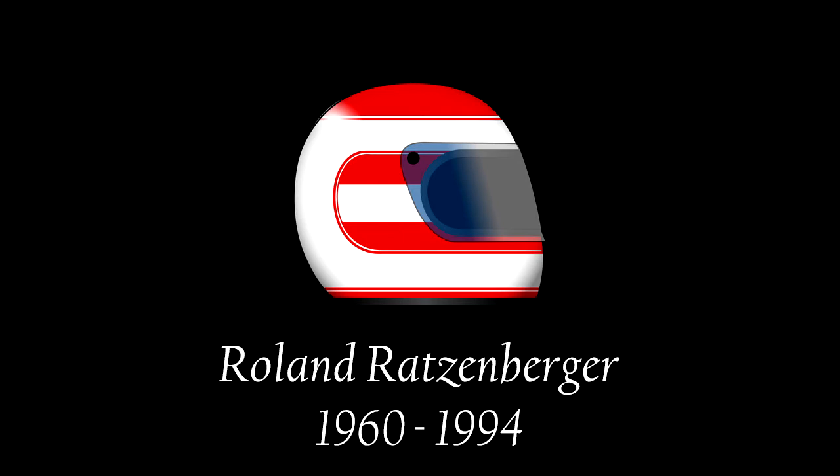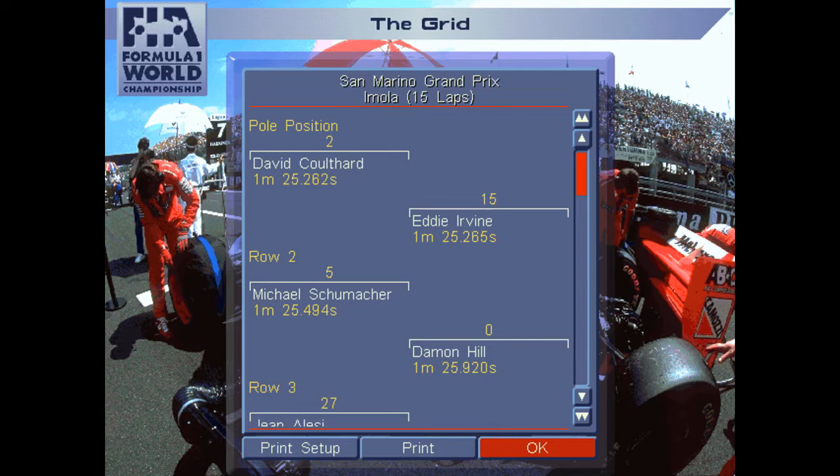Though it was a silent paddock on Saturday night in Imola, Formula 1 continued on towards Sunday's San Marino Grand Prix. On pole position it's David Coulthard, just three thousandths of a second ahead of me in P2. Michael Schumacher was on row number two — he started P2 in the actual race. Damon Hill sits on the outside of row number two in our Grand Prix 2-powered recreation.